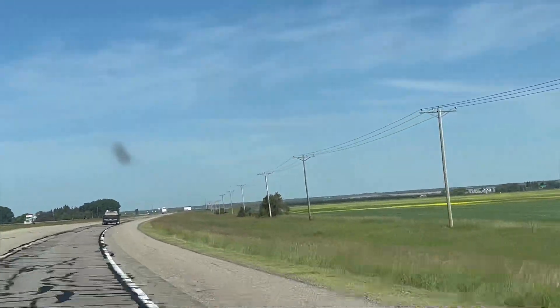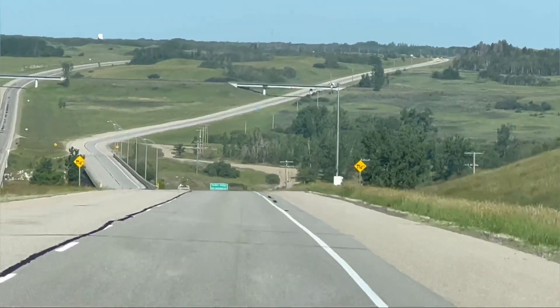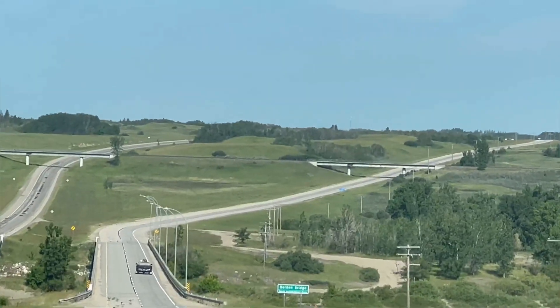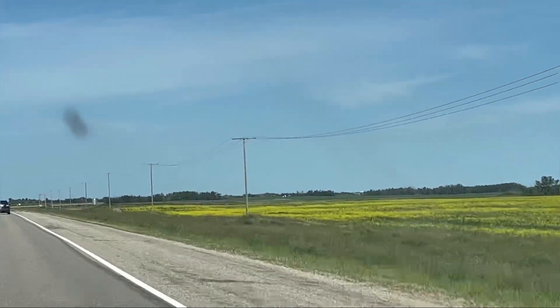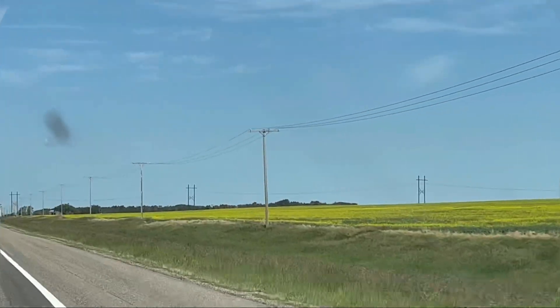Get ready for mesmerizing views on the highway towards Cut Knife. Cut Knife is a town located in the Canadian province of Saskatchewan on Highway 40, northwest of Saskatoon and 55 kilometers west of North Battleford. The population of Cut Knife in 2011 was only 517.